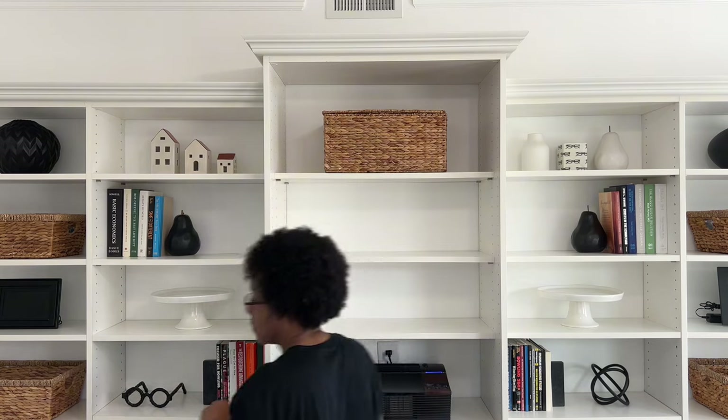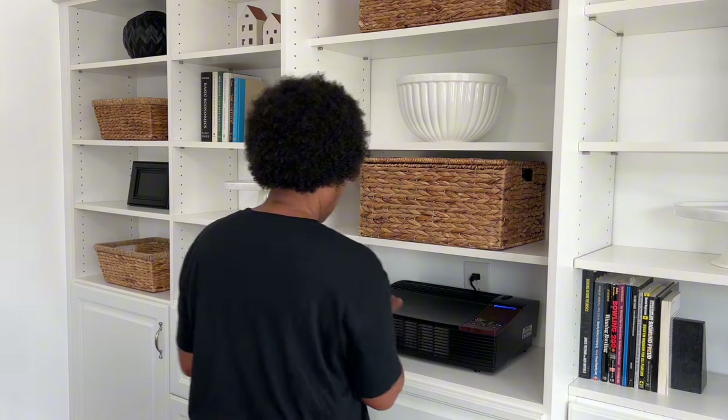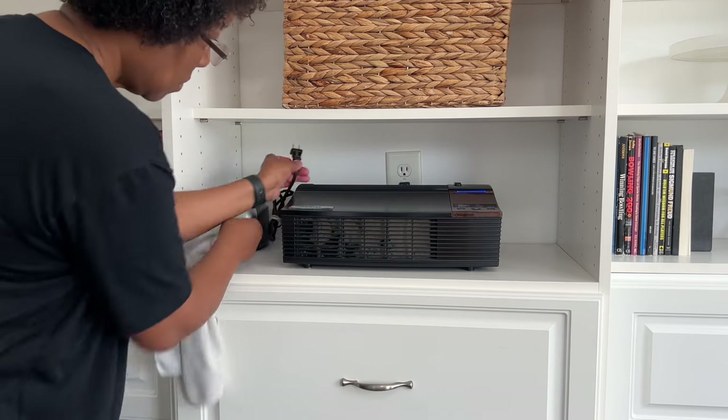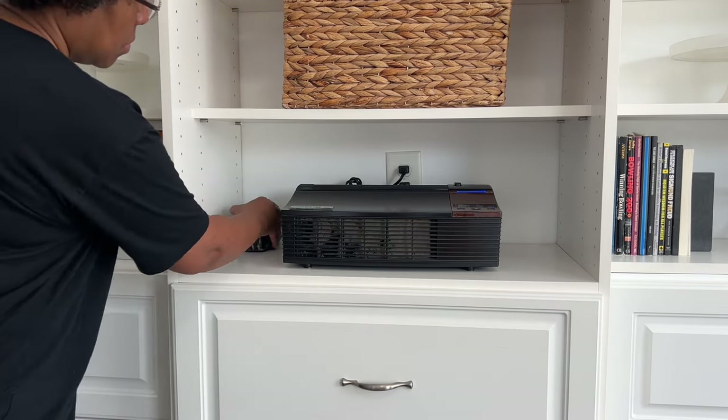I keep family and friends photos and memorabilia in this top basket, and keep knickknacks from various trips in the other one. This large ceramic bowl is another item I use during the holidays, very similar to the cake risers — stored here and used as decor.